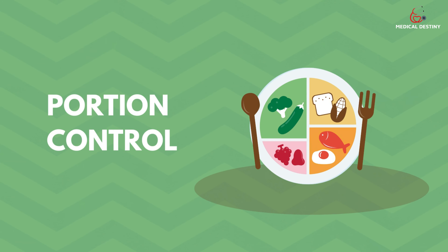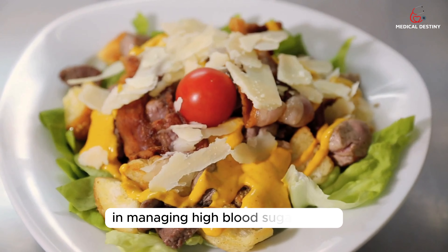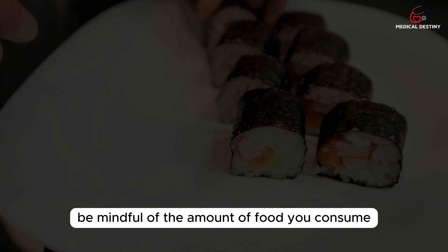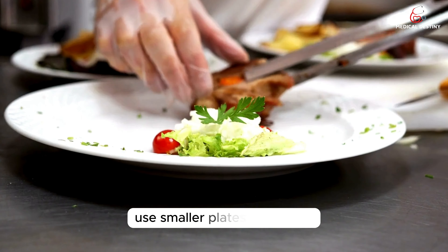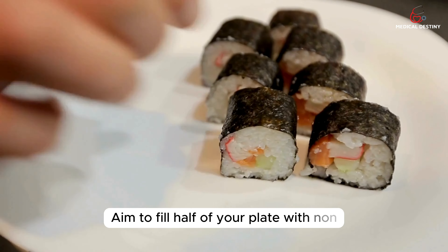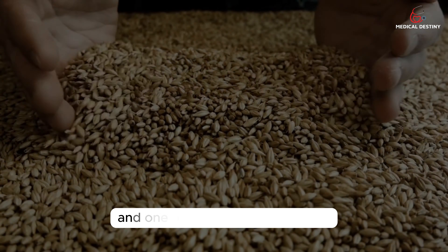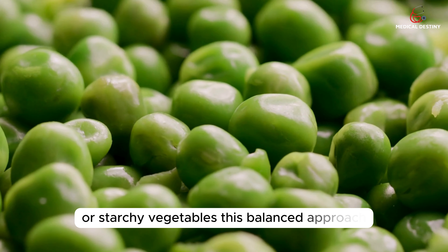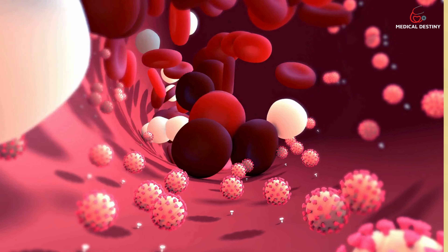Tip 2: Portion Control. Portion control plays a crucial role in managing high blood sugar levels. Be mindful of the amount of food you consume, especially foods high in carbohydrates. Use smaller plates and bowls to help control portion sizes. Aim to fill half of your plate with non-starchy vegetables, one-quarter with lean protein, and one-quarter with whole grains or starchy vegetables. This balanced approach can help regulate blood sugar levels and prevent spikes.